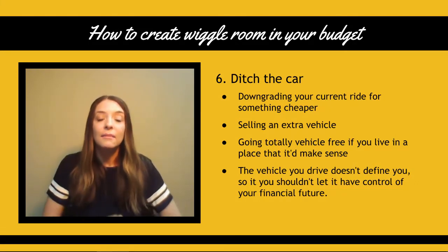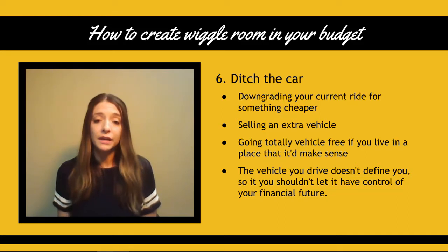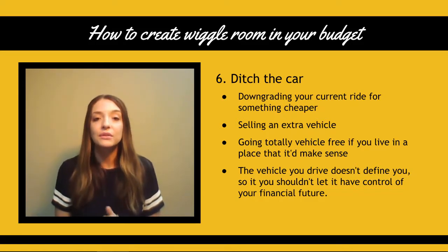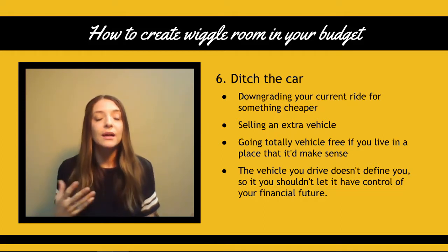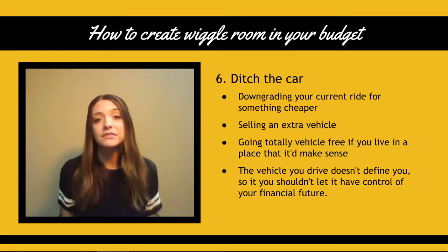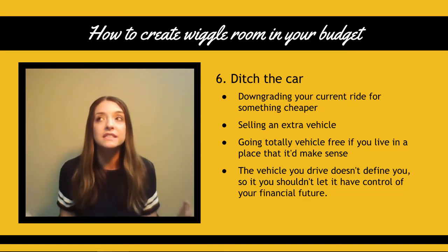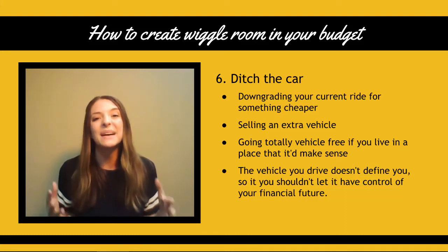Number six: ditch the car. Maybe you just need to downgrade your current ride to something cheaper or you need to sell an extra vehicle. We personally did one vehicle for several years throughout our marriage until we finally had a third child and three car seats wouldn't fit. So we had to upgrade and get a second vehicle. You can even go completely vehicle free if you live somewhere with great public transportation. But I want you to remember that a vehicle you drive does not define you and you shouldn't let it control your financial future. We once had a car payment of almost $900 a month and it was suffocating our budget.